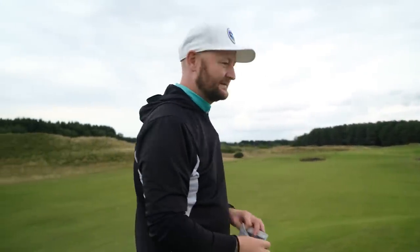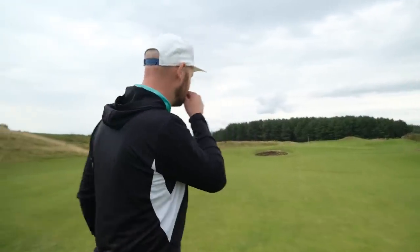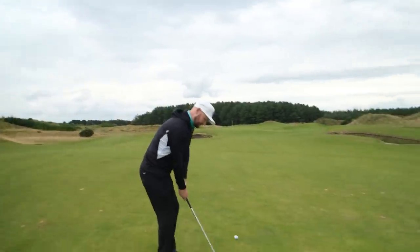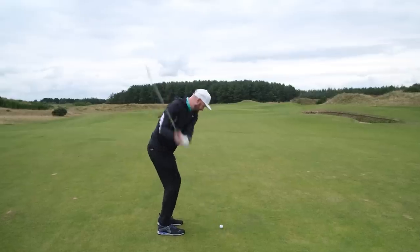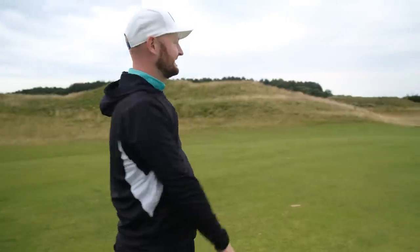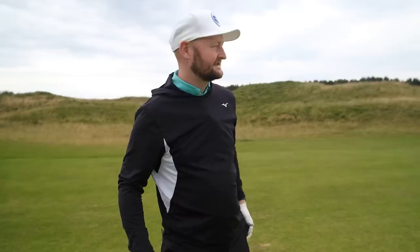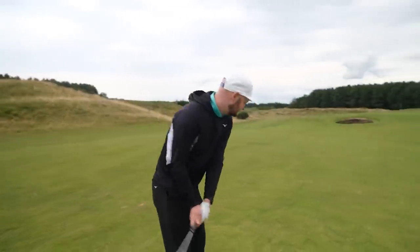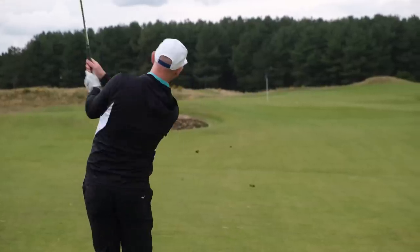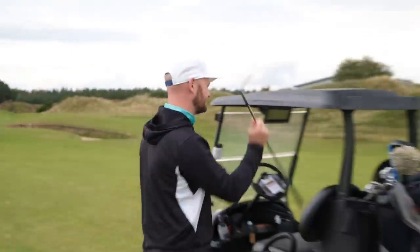Going to hit some wedge and iron shots to get a feel for them. I think with distance golf balls you lose the feel aspect, but if you're buying these it's all about distance anyway. That wedge shot actually had a little bit of spin on it and didn't feel as harsh as I thought after the putting experience. Interesting — I expected a really harsh feeling off the wedges, but not as harsh as anticipated.